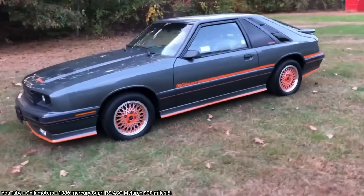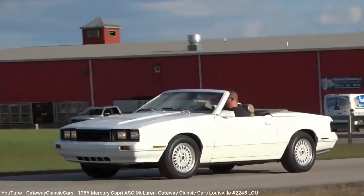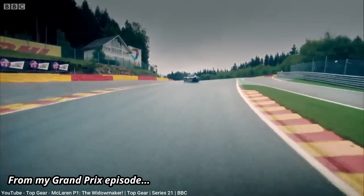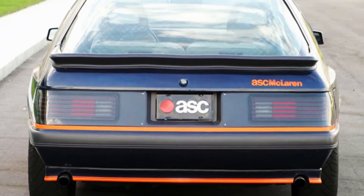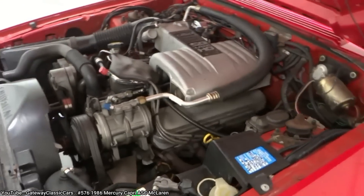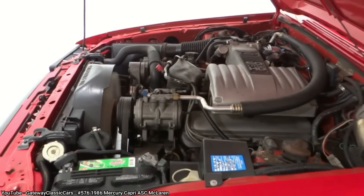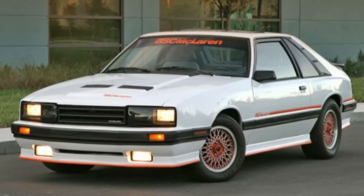But the most famous special edition goes to Mercury's collaboration with ASC McLaren, starting in 1984, to create higher-performance coupe and convertible models. As I noted in my Grand Prix episode, this is the same McLaren we know today for their crazy supercars. To be clear, this coupe model was still a hatchback, so naming it as a coupe was a bit misleading. Both cars had a McLaren-designed turbocharger that brought the horsepower up to 200, which although may seem low today, could go 0 to 60 miles per hour in under 6 seconds — an impressive feat back then. Only 290 of the ASC McLaren Capri Coupes were built between 1984 and 1986.